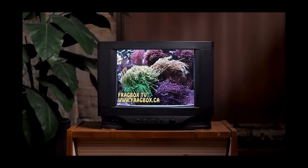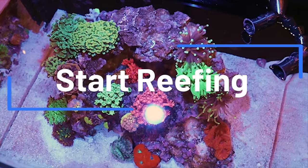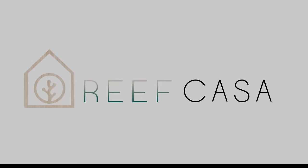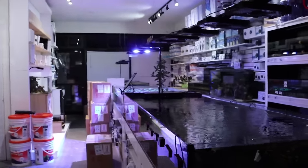This episode of FragVoxTV is brought to you by the world's most beautiful nano reef tanks. Start your reefing adventure at reefcasa.com. What is going on reefing fam? Arch here, FragVoxTV.